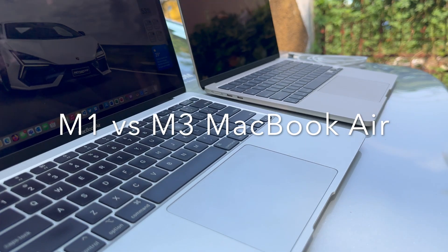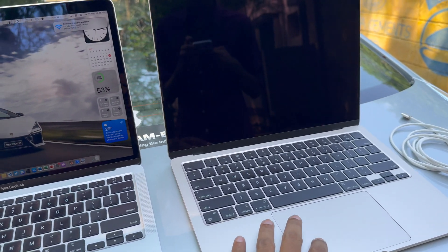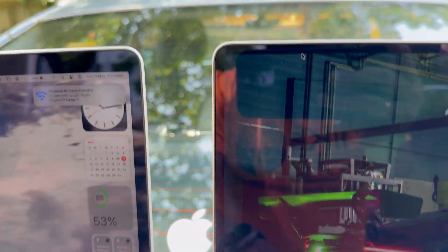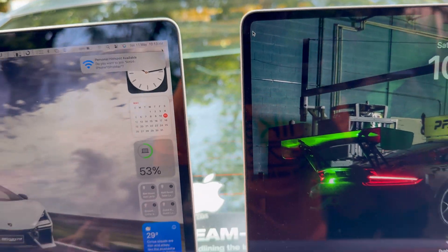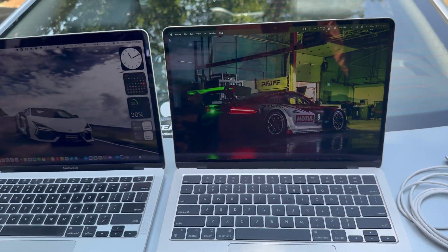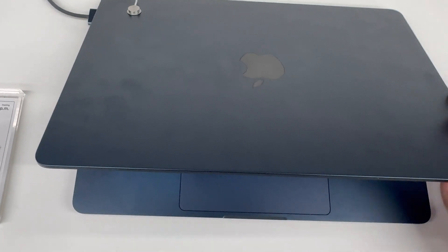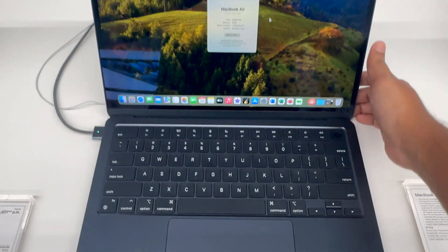First, let's compare the M1 Air to the M3 Air. Apple stuck with the iconic wedge-shaped design from its introduction in 2008 until the M1 Air in 2020. Two years later we saw a complete redesign featuring flat edges, thin bezels, and of course the notch, which houses a better 1080p camera and a slightly brighter 500-nit display. With the new redesign, we also welcome back the MagSafe charging port, though the M3 Air supports USB-C charging too.